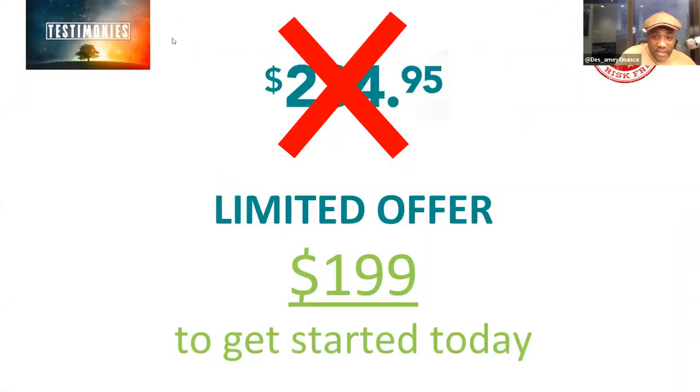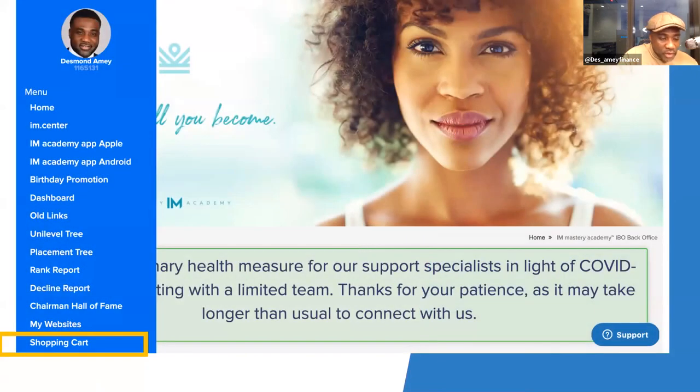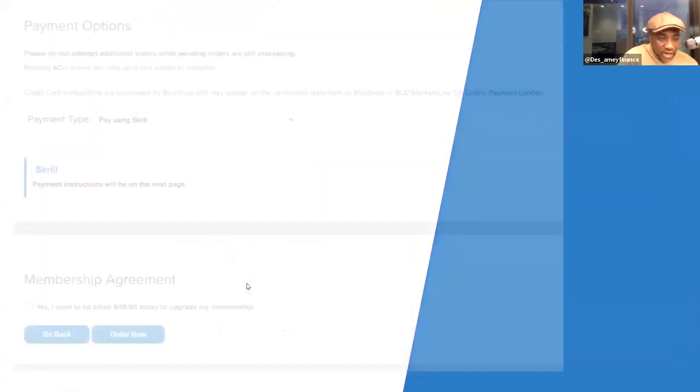For crypto-only there's a limited offer of $199, which is £144, if you get started today, and you have a seven-day money-back option covering 28 days. If you're already a member, go to your back office, go to shopping cart, click on Swipe Coin, and add it as an add-on service. If you're already doing FRX or Forex, you can just add Swipe Coin for about £30-49 per month.